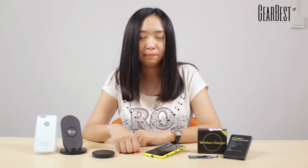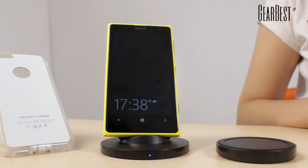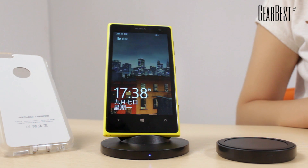And I think that's why wireless chargers are more popular these days. You only need to put your phone on this wireless charger stand, and it will charge your phone immediately.